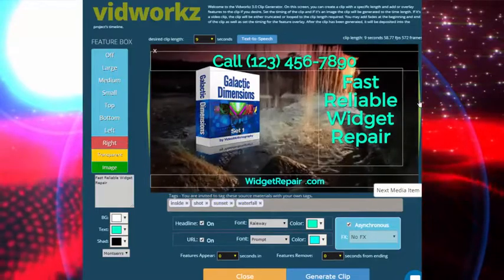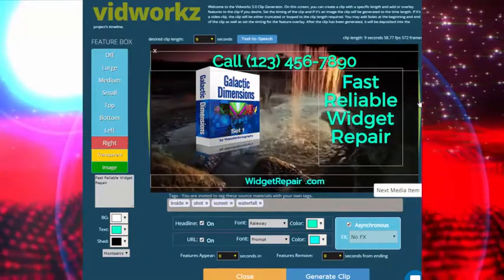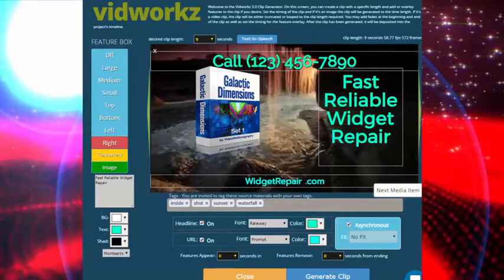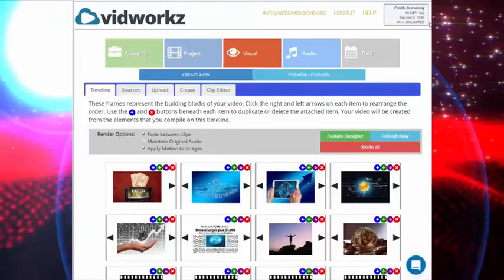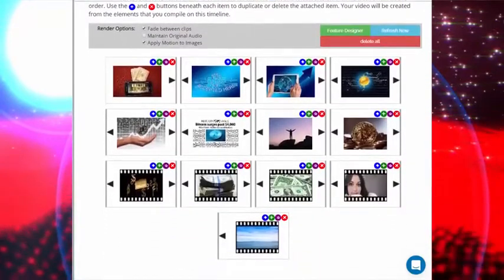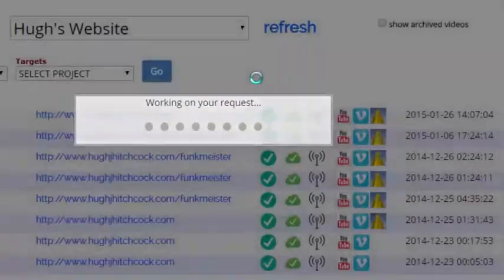Across the board, with VidWorks you can make great videos for any purpose or niche and get them online and ranking automatically with just a few clicks. All videos are rendered in high-quality MP4 format, so you can export them for any use you can think of. And they're totally compatible with all other software tools out there, in case you want to get creative that way.